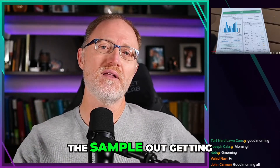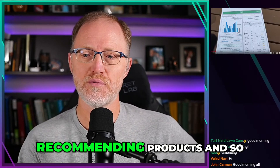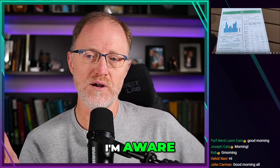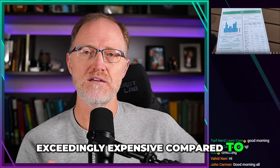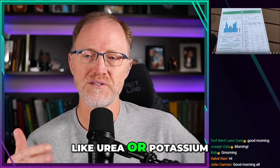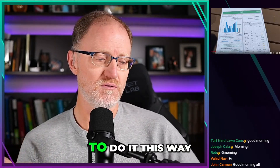It is very efficient in terms of its turnaround time — I'll give them credit for that. They've got the system down: getting the sample out, getting the sample back, getting the data back, generating reports and recommending products. Now granted, none of the information is valid as far as I'm aware. The process is exceedingly expensive compared to a critical limit approach and buying commodity products like urea or potassium sulfate and doing it yourself.